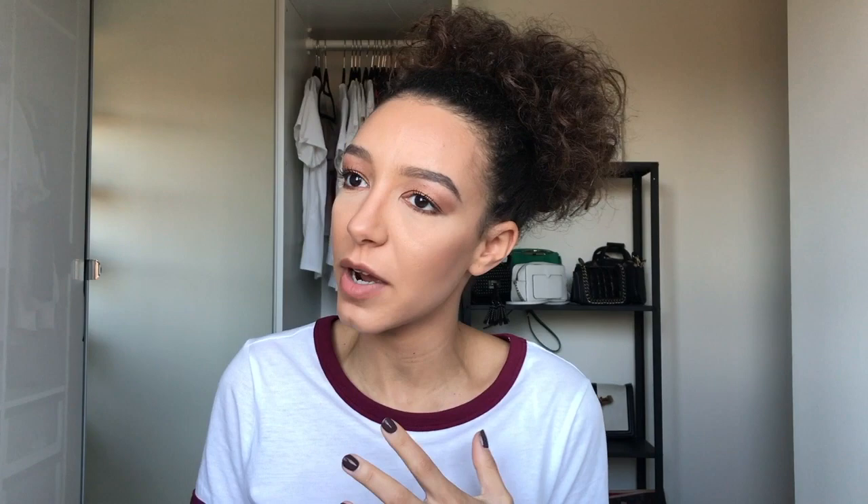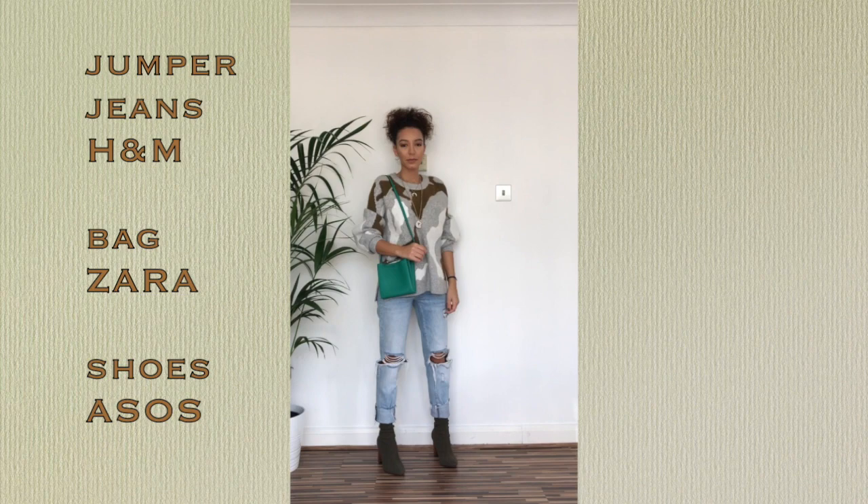This outfit is perfect if you want to go for lunch, brunch, dinner, or just drinks with friends. It's also great for shopping and walking around. What I did here was wear a statement piece with the outfit.